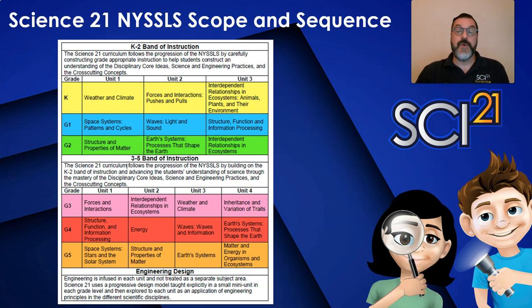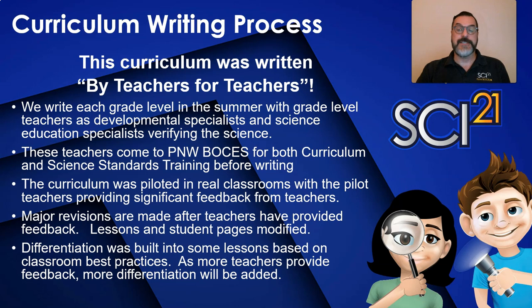On every grade level of the Science21 webpage, there is a scope and sequence for the entire K-5 curriculum continuum. This will clearly show you how the science ideas are interwoven throughout the curriculum and how closely aligned to the New York State science learning standards each unit really is. This may also be helpful if you change teaching assignments from one grade level to another — for example, you may move to a grade level where lessons introduce a science idea, or to one where the science idea is extended to the next level. The Science21 tagline 'by teachers, for teachers' is not just a catchy phrase — it is the core of our curriculum design process.